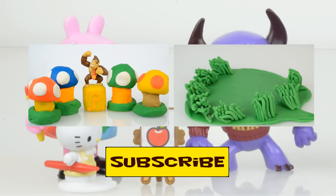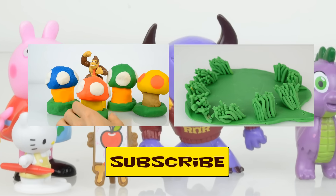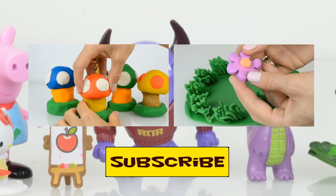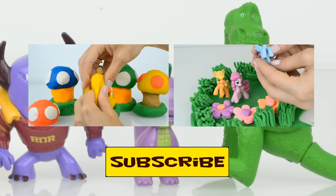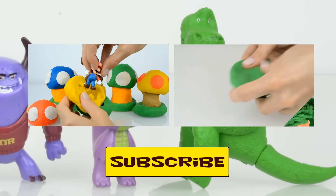Thank you for watching us! We are always glad to see you at Kids Toys Channel. To have more fun, don't forget to subscribe. See you next time, bye bye!